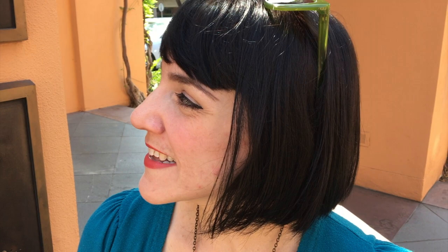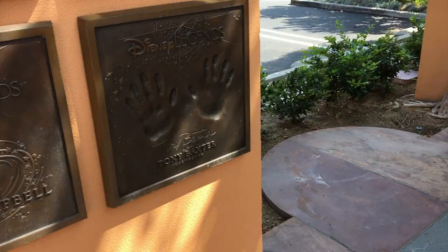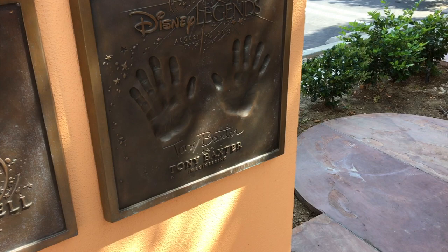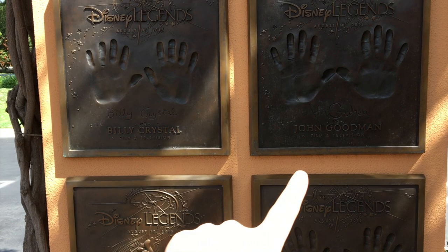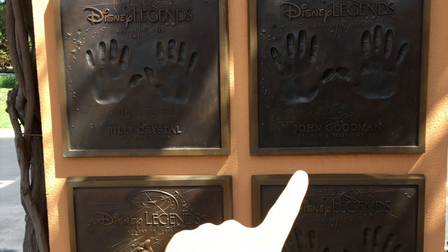Another cool one: Clarence 'Ducky' Nash. And then for all you Imagineering fans, there's Tony Baxter. John Goodman's here — look at the size of John Goodman's hands! Billy Crystal is right next to him, so you've got Mike Wazowski and Sully. Here's another cool pairing: Danny Elfman and Johnny Depp.